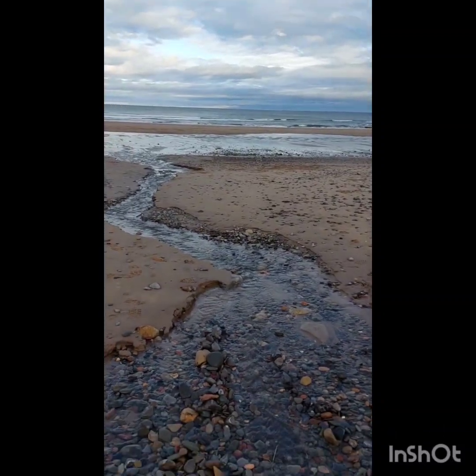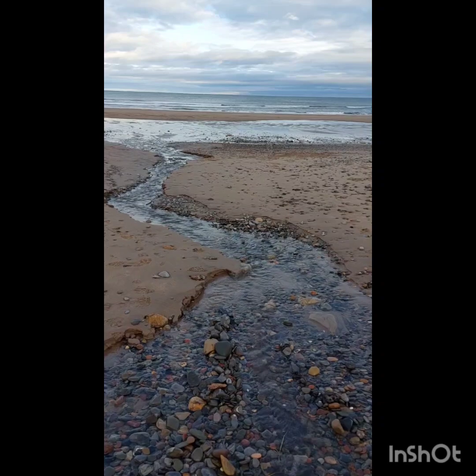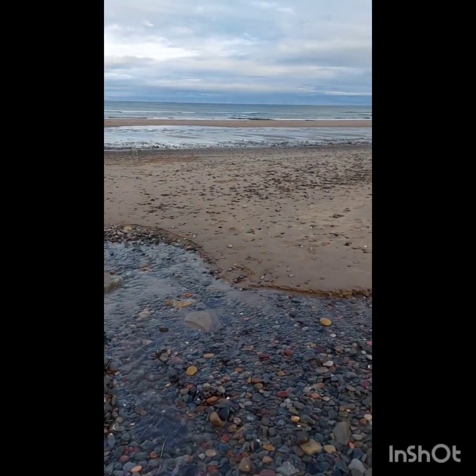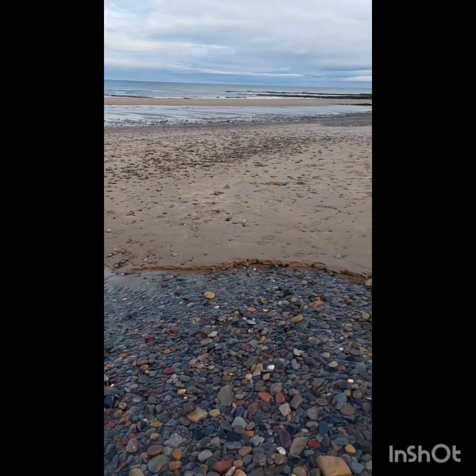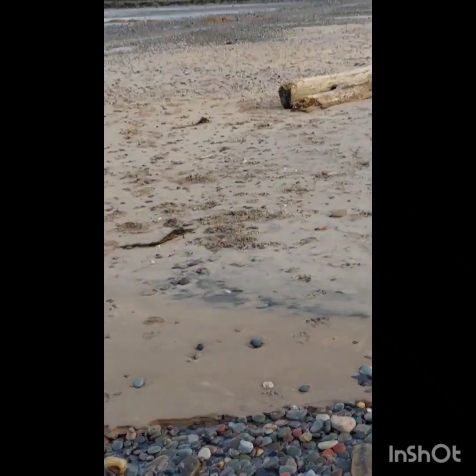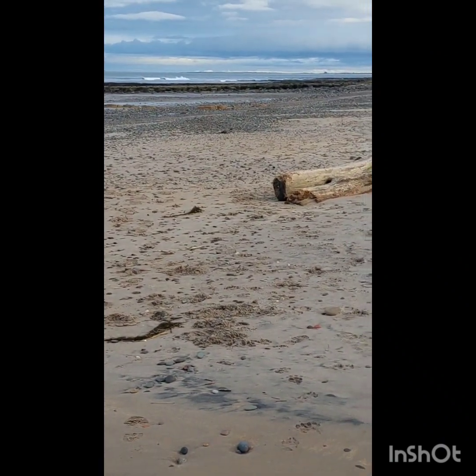The great thing about this site is you can just come along here — it's not too far from my house — I can just do an hour or two and then get back to what I was doing. And great views down the coast.